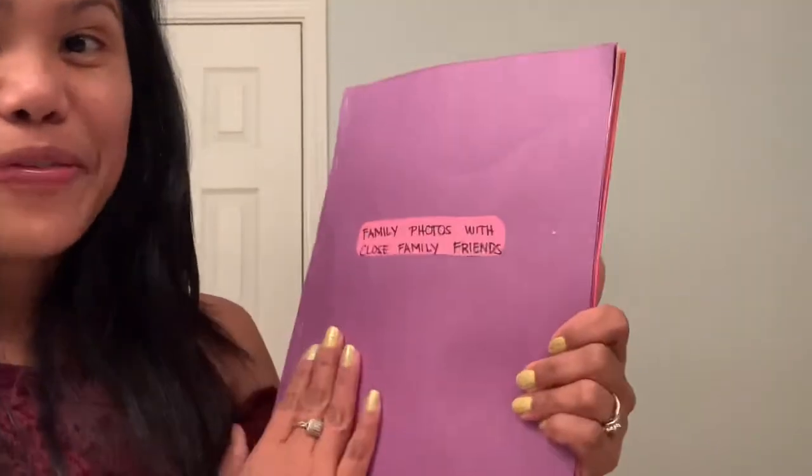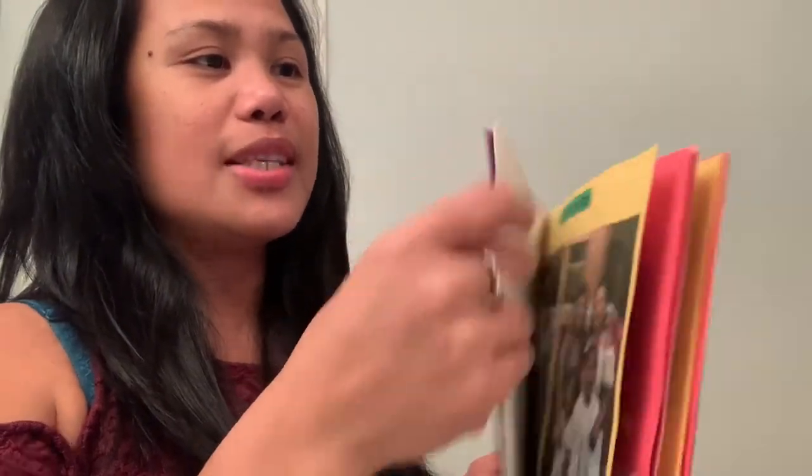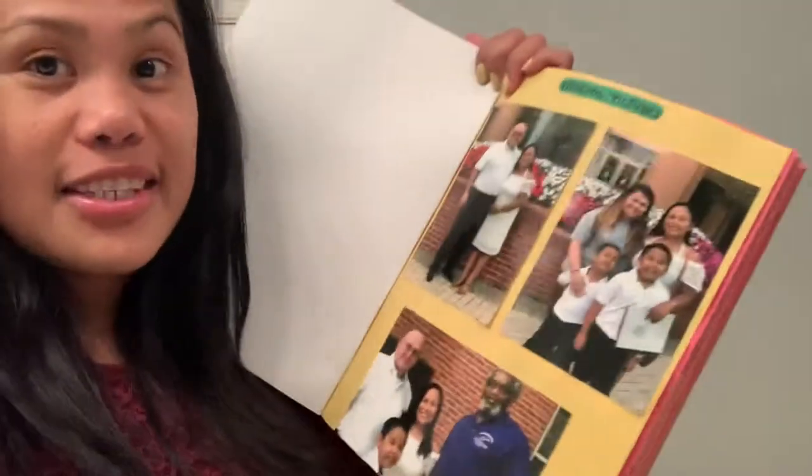This is an update from our application. So they returned our family pictures — that is what is inside this envelope. All the pictures that we sent to the USCIS, they sent them back.